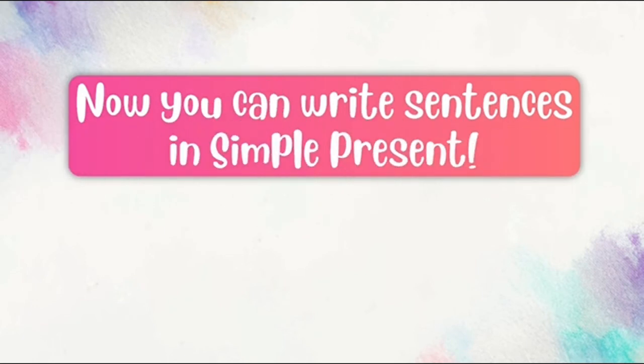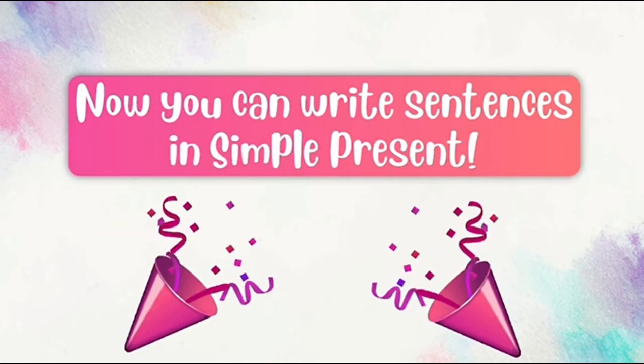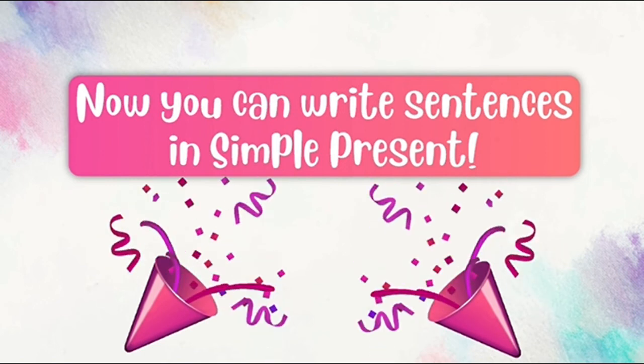Now you can write sentences in simple present. Excellent, students! Congratulations!